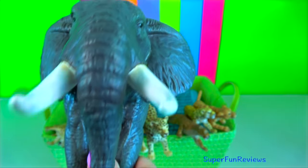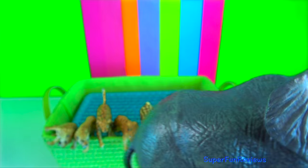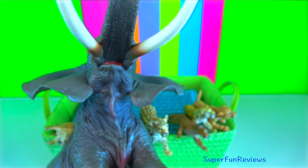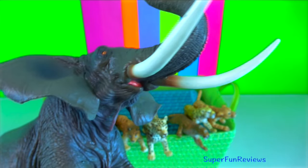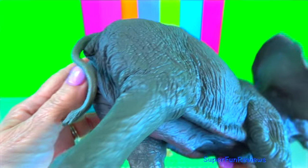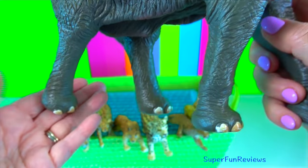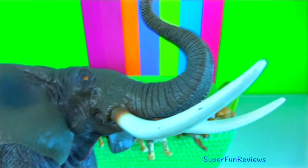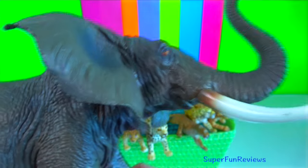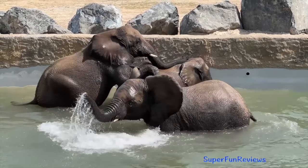Elephants are amazing communicators and can use a variety of methods including touch, scent, body language, trumpet calls and vibrations. Elephants have highly developed brains that are three or four times larger than a human brain. Elephants are often thought of as hairless but they are actually born with a thick layer of hair called lanugo. Most of this hair falls off before birth and continues to fall out as the calf grows.